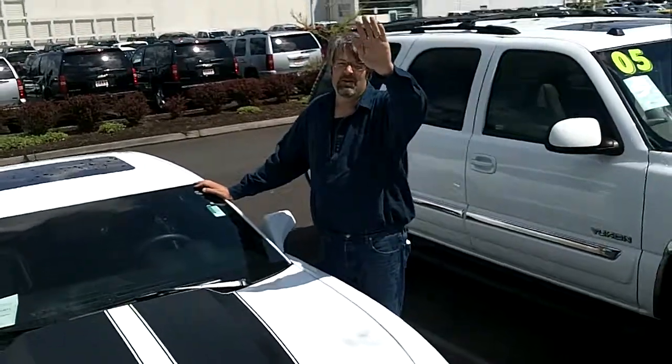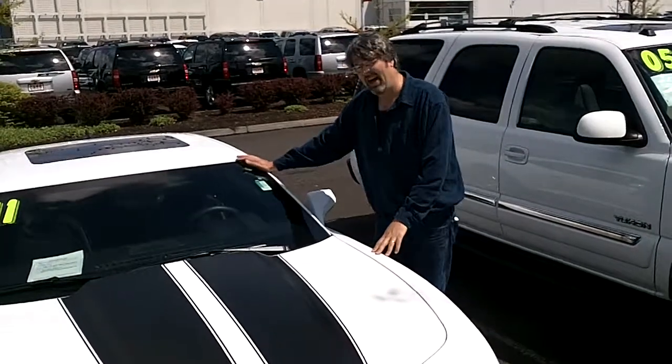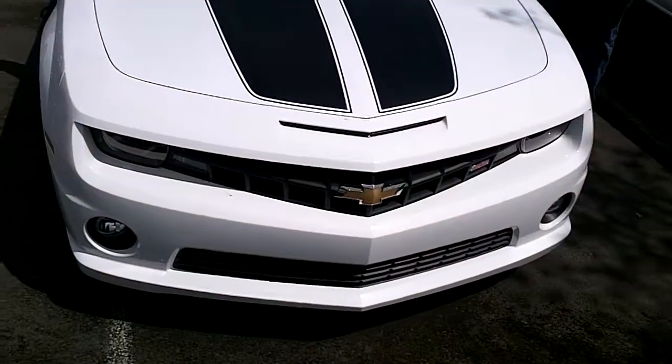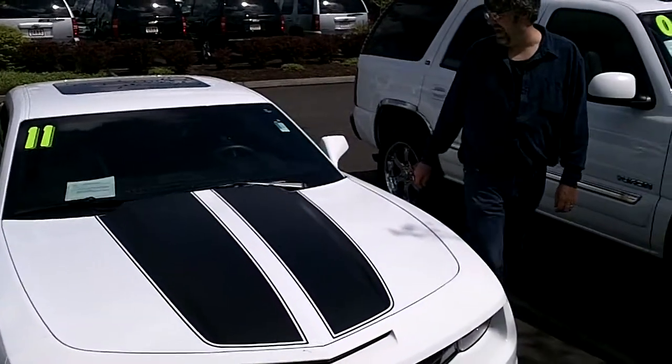Hi, it's Scott at a car Chevy here in Oregon. I'm here to give you a virtual tour of a 2011 Chevy Camaro. The stock number of this vehicle is C119171A.